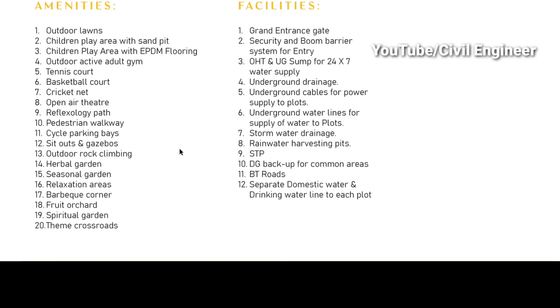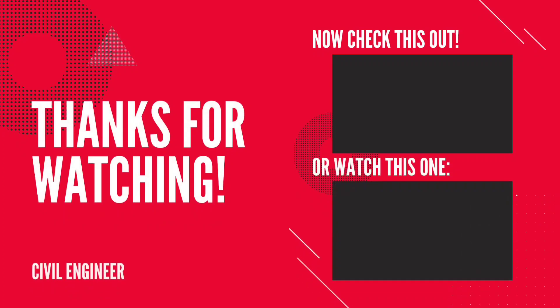In this area, we have pricing of 35,000 to 40,000 per square yard. If you have any queries, please check out the information on the website. Friends, if you enjoyed this video, please like, share, and subscribe.